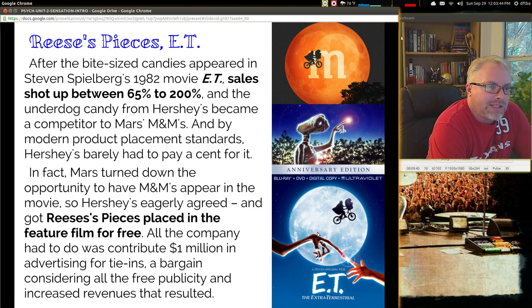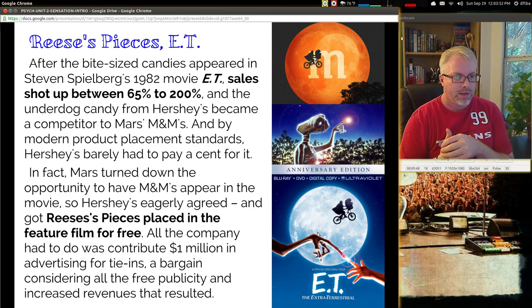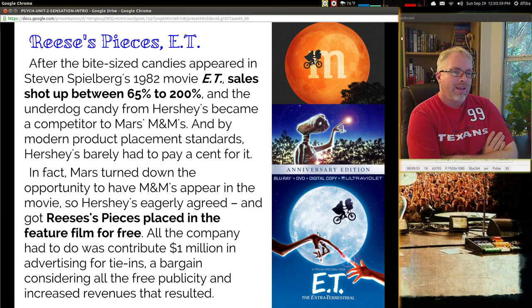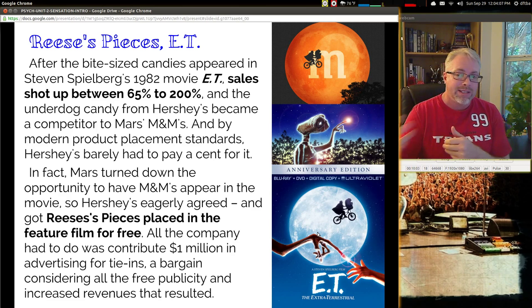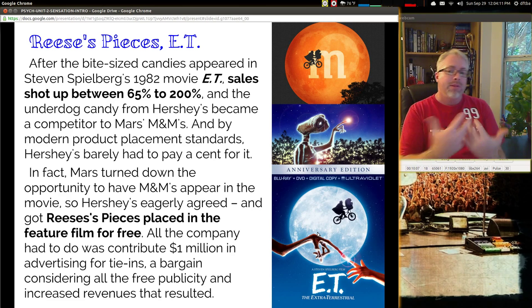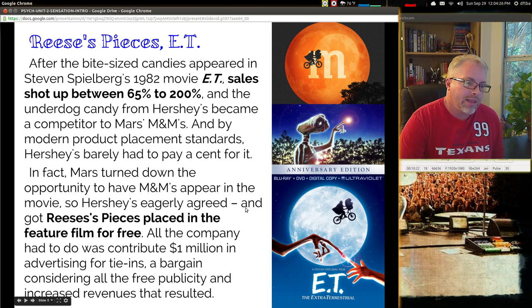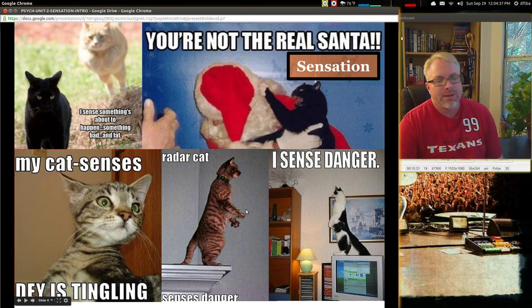Reese's Pieces is the ET example — it's a really good one. Basically, Mars creates M&Ms, and the original story was that in Steven Spielberg's 1982 movie, M&Ms was supposed to be what Elliot laid down for ET to follow. But it was Reese's Pieces that ended up in the movie because Mars didn't like the script and said we don't want our product placed in a movie that's so silly. Well, it was a huge box office movie. Back then this was before they really had some idea of how product placement worked. You're constantly being hit with images, so if you think you're not being marketed to, you may have to move to a third world country.